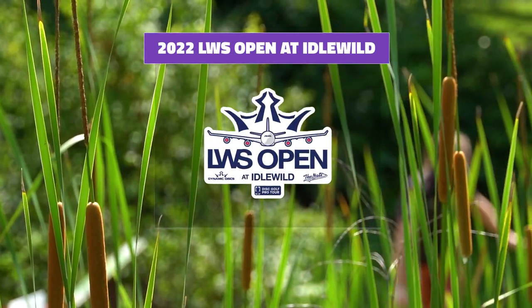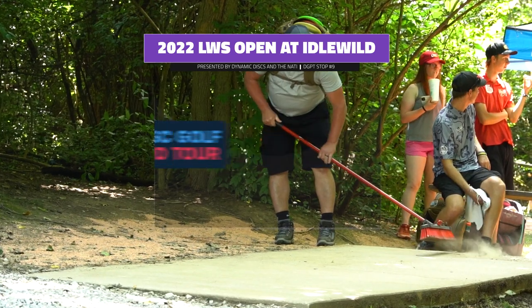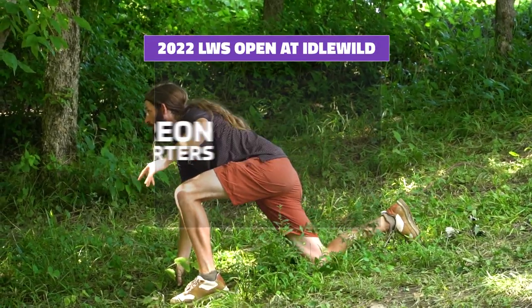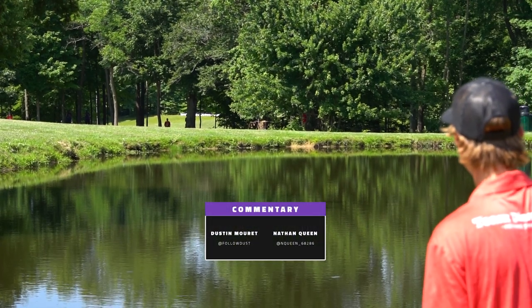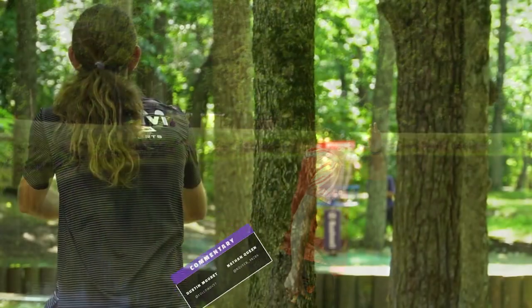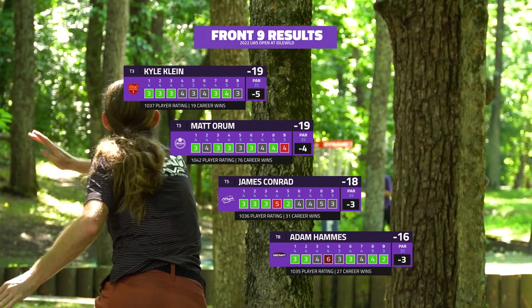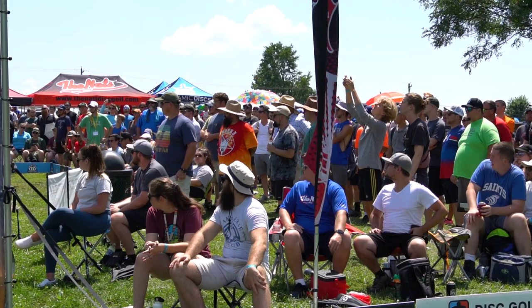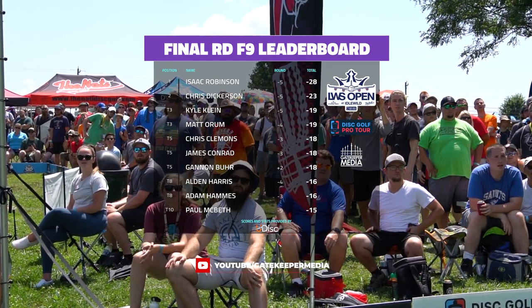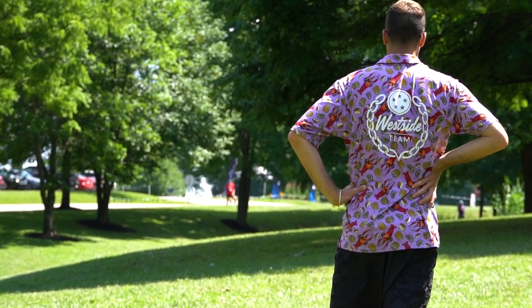Welcome back to Gatekeeper Media, continuing coverage of the 2022 LWS Open at Idlewild in Burlington, Kentucky. We're in the final round with our chase card, now into the final nine. Thank you to our Patreon supporters. I'm Dust Marae on the mic, joined by Nathan Queen. The dry weather today has resulted in more birdies, and we expect the same on the back as players chase down those in front. Isaac Robinson holds a nice lead heading into the back half, looking for his first big win.